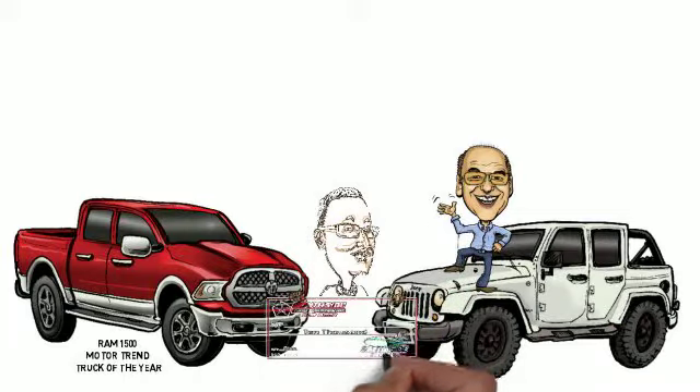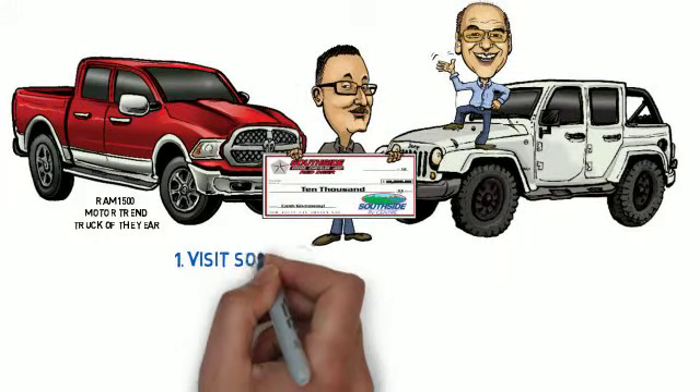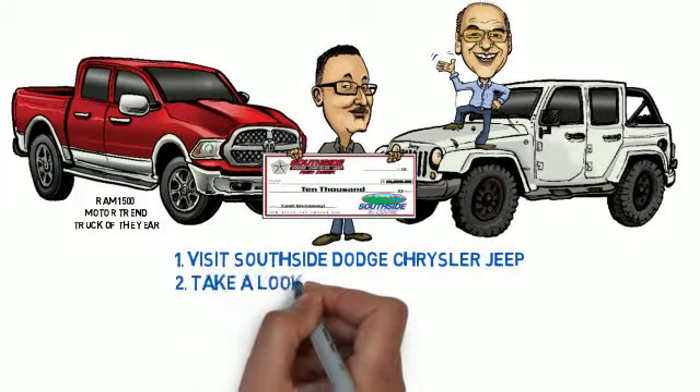$10,000, Doug — what would you do with $10,000? And you do it every month. How does it work? It's really simple. You come on in, you take a look at a vehicle. All the prices and the payments are in the window. You finance something with us, your name goes into a draw. A guaranteed winner at the end of every month. It is that simple. We've made about 18 people over the last 18 months really happy. $10,000.